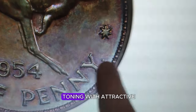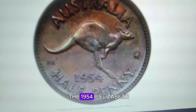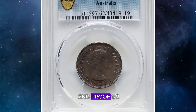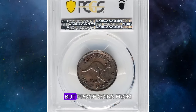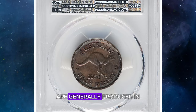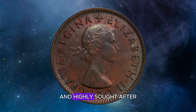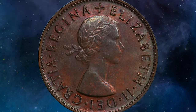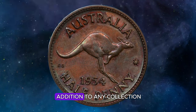This coin features dark toning with attractive multi-color undercurrents. The exact mintage of the 1954P Elizabeth II proof one halfpenny is not readily available, but proof coins from this era are generally produced in limited quantities, making them particularly scarce and highly sought after by collectors. This coin's rarity and exquisite toning make it a prized addition to any collection.